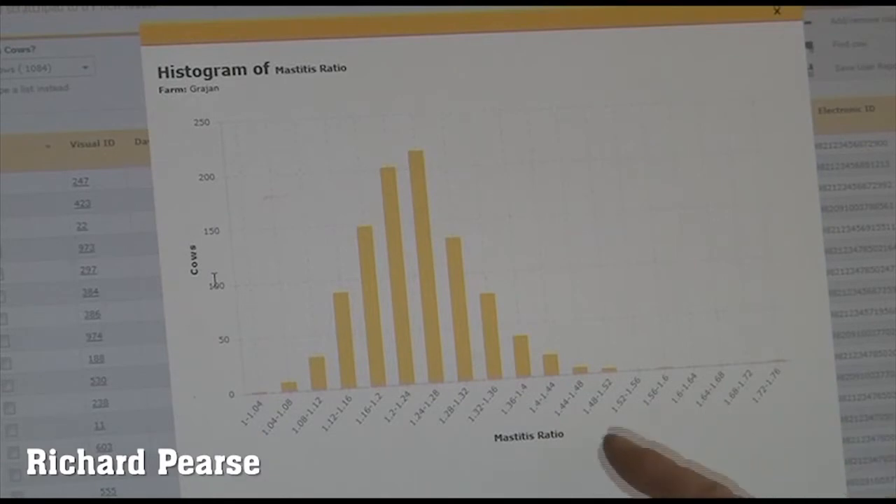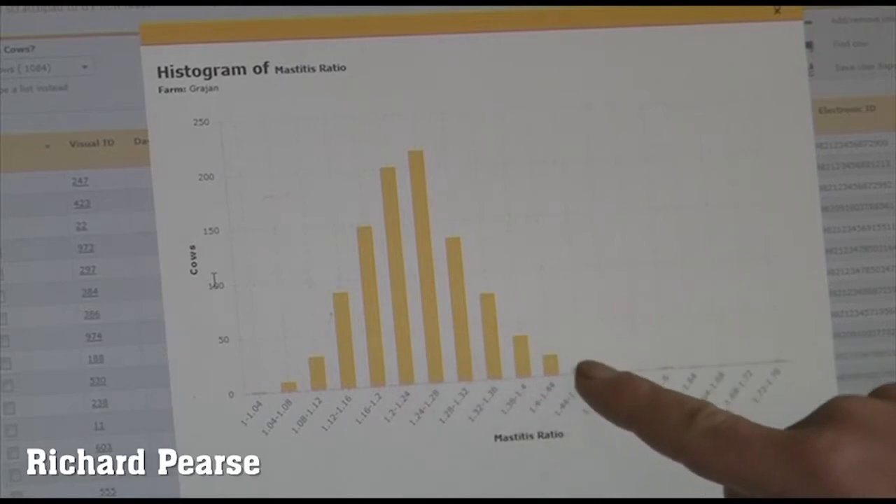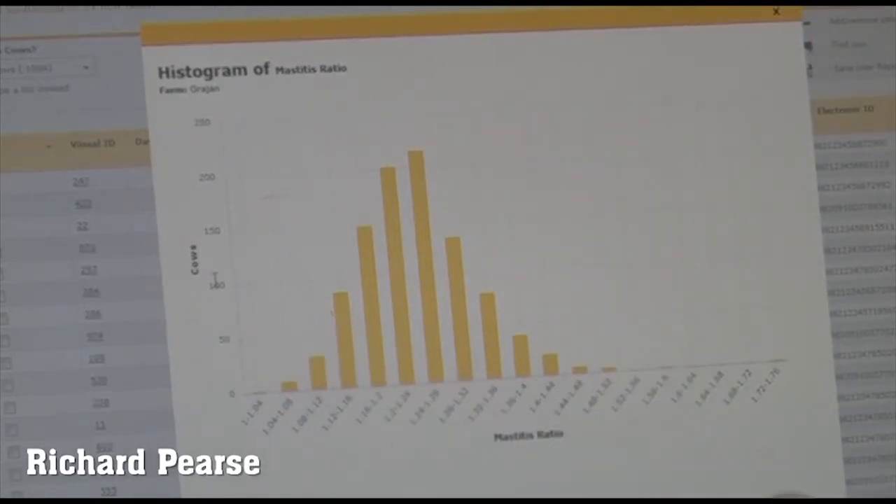Another tool we use is the histogram of the whole herd. This ranks every cow in a bar graph so we can see our higher-end and lower-end cows. It gives us a good indication of where we should be looking and how many cows we want to check each milking.